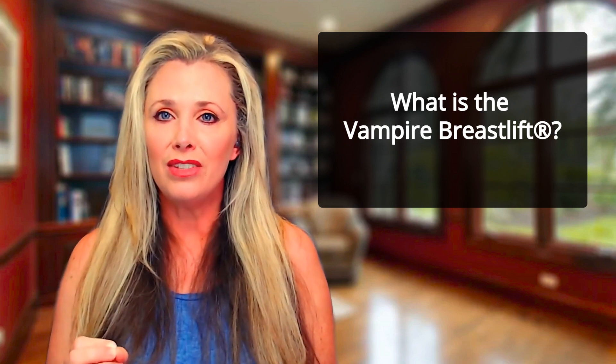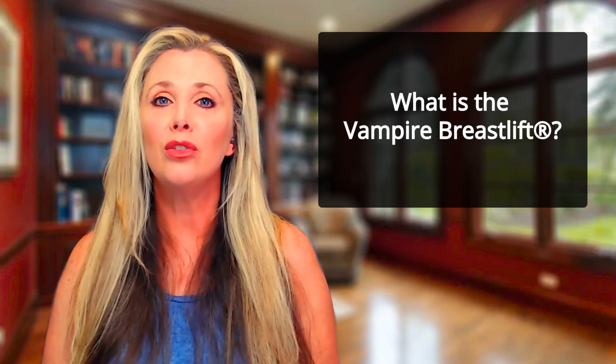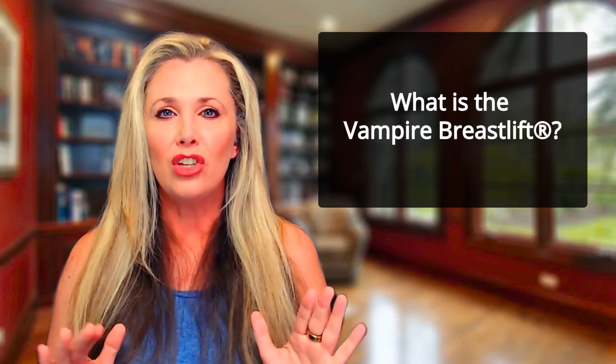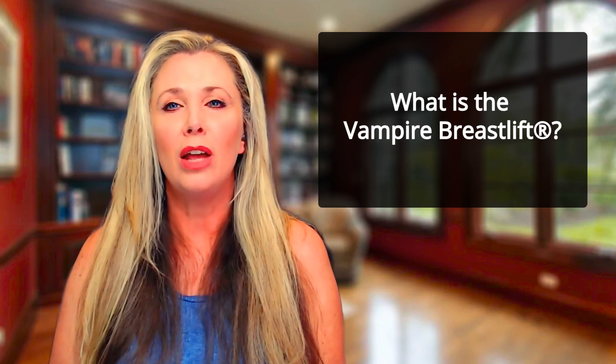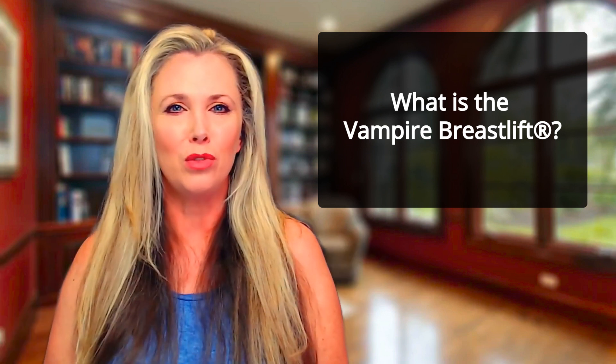So what is the Vampire Breast Lift? The Vampire Breast Lift is a non-surgical, in-office procedure that uses PRP — platelet-rich plasma — and a proprietary injection process to regenerate the collagen and connective tissue around the breasts, giving them a youthful lift and fullness.